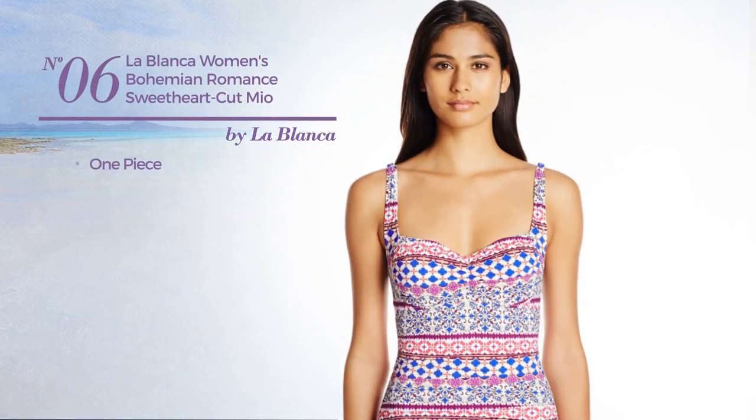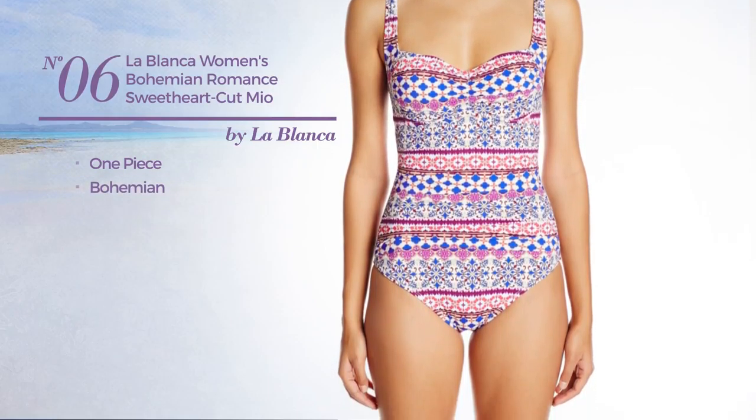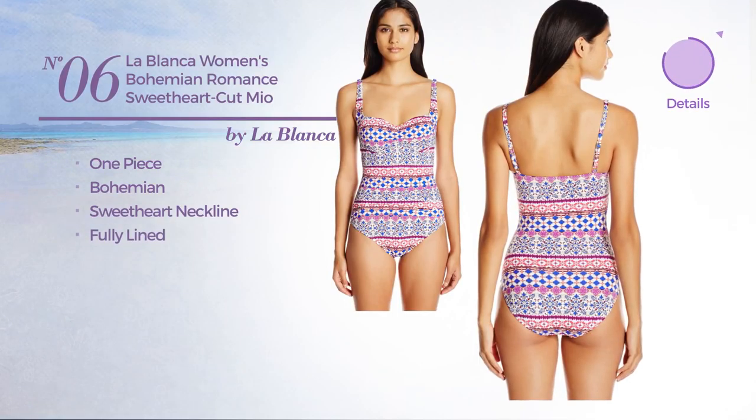Number 6. A One Piece Swimsuit. Featuring a bohemian style. This swimsuit includes sweetheart neckline and is fully lined. Available just in plum color.